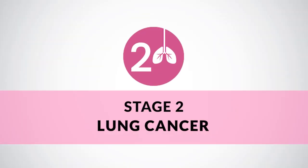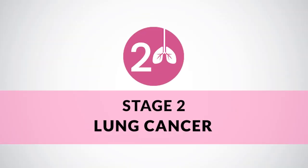The usual treatment of stage 1 lung cancer is surgery — we cut out that part of the lung — and after that, sometimes we give chemotherapy to these patients. Coming to stage 2 lung cancer: